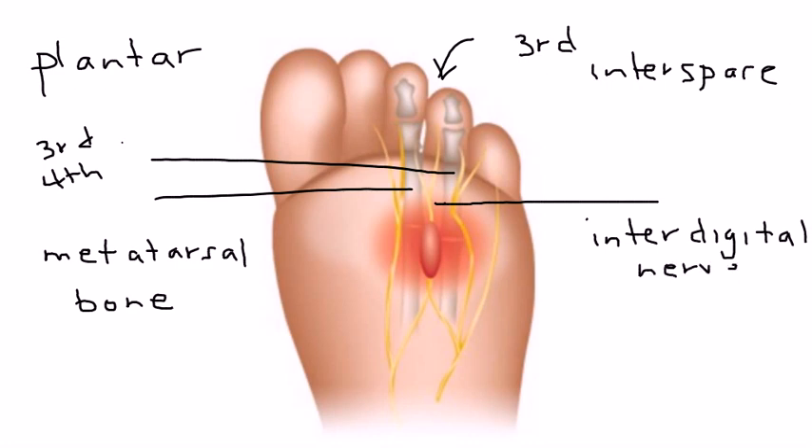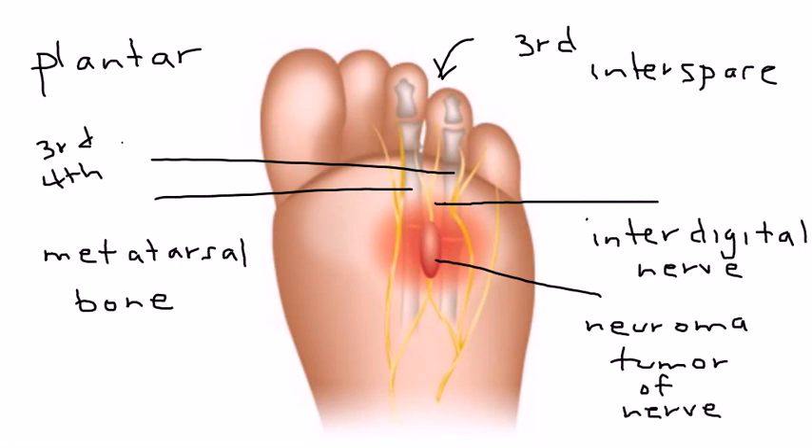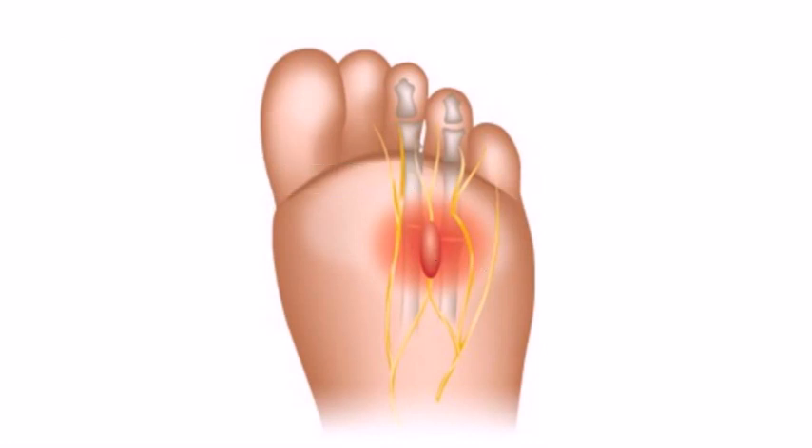What happens is these nerves travel to the toes and they innervate the toes distally. With chronic repetitive trauma, this nerve can develop a thickening, and when it does, it develops into a neuroma — which essentially is a benign tumor of this interdigital nerve. And that benign tumor leads to the symptoms of Morton's neuroma.